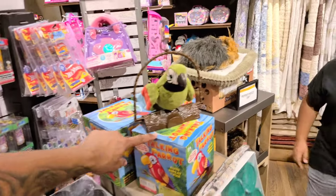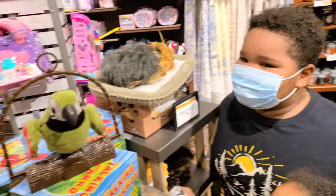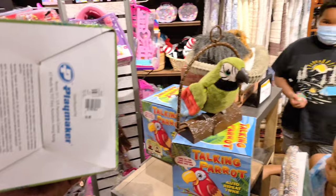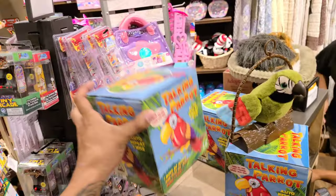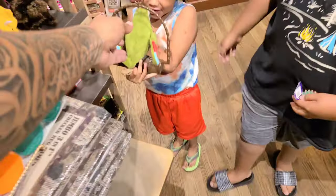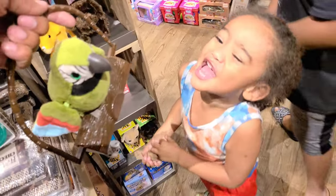We're messing with this little talking parakeet — little Christmas gift idea. This is $19.99, y'all. It's such a good idea to get this. Hey, you're not supposed to pick it up.